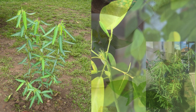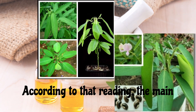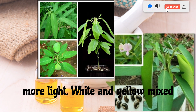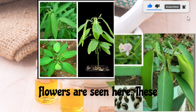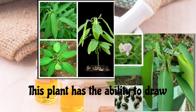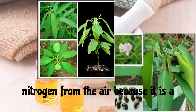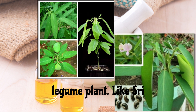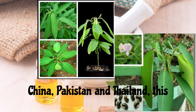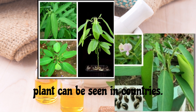The main leaves slowly turn in the direction of more light. White and yellow mixed flowers are seen on this plant, and these flowers later turn into pods. This plant has the ability to draw nitrogen from the air because it is a legume plant. It can be seen in countries like Sri Lanka, India, Burma, Vietnam, China, Pakistan, and Thailand.